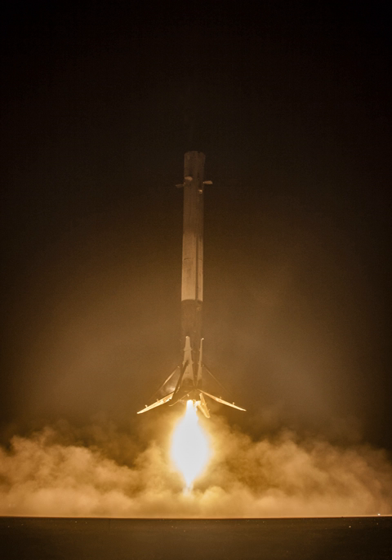Since late 2017, incremental testing with refinements to the fairing recovery design have been conducted. SpaceX indicated they expected to recover an intact fairing in 2017 and fly a recovered fairing in 2018. As of December 2017, no official information on progress in the fairing recovery process was available.